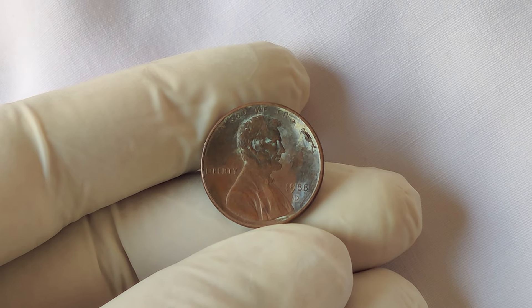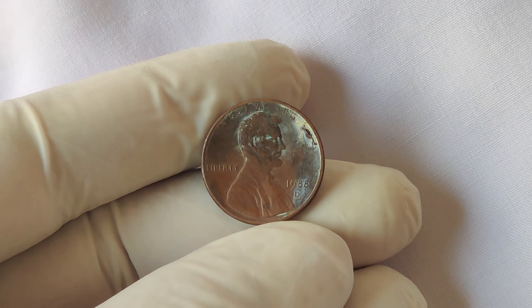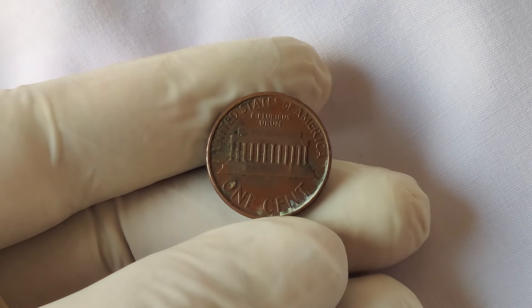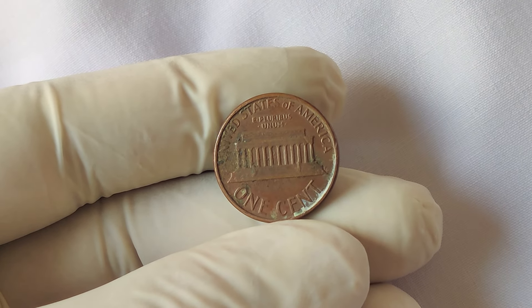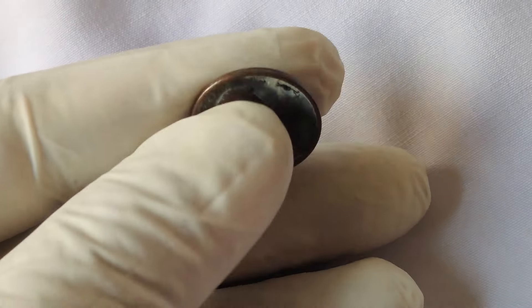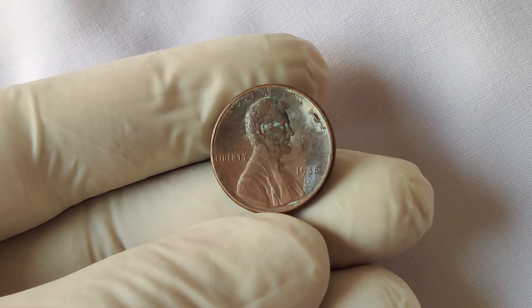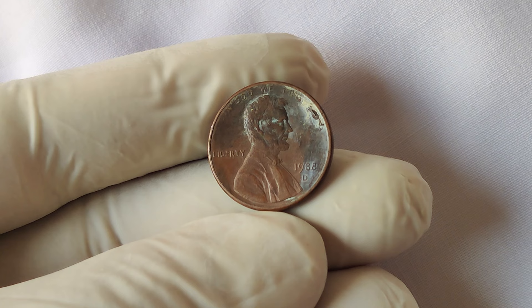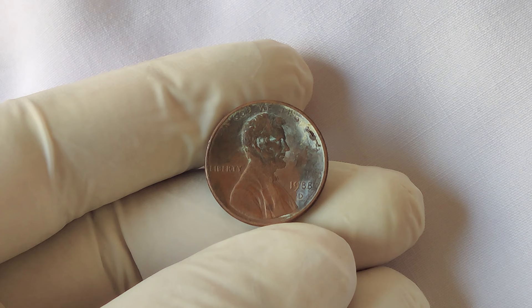We're going to dive into a fascinating story that's been making waves in the numismatic world: the 1988 D Lincoln penny. This seemingly ordinary coin has caught the attention of collectors, and believe it or not, some of these pennies have been valued at a whopping $1 million. But how is that possible? What makes this coin so special? Today we'll uncover its history, its current value, and the story behind why this penny is worth a fortune.